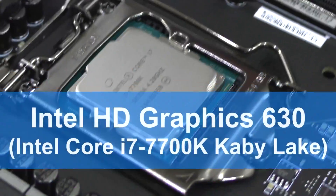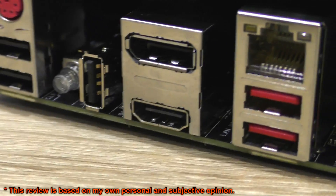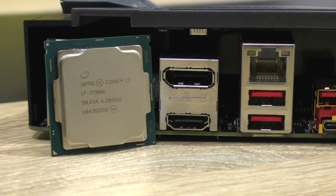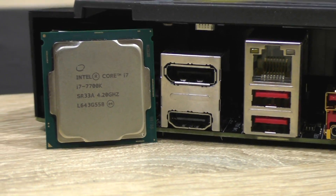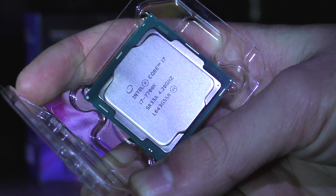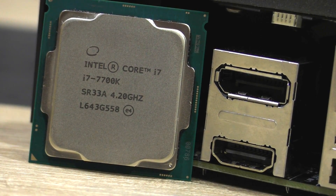Can you game with the Intel HD Graphics 630 at 1080p? That's the question quite a few people might ask, and today I'm here to answer it. Welcome everybody — let's take a look at how much of a decent gaming experience we can get out of the Intel HD Graphics 630 on the Intel Core i7 7700K Kaby Lake CPU. I'll test all the games at 1080p, because 720p is not a standard anymore — 1080p should be the standard by now.